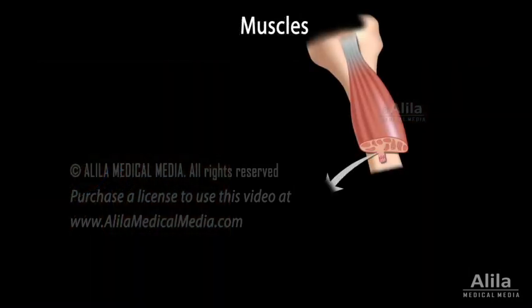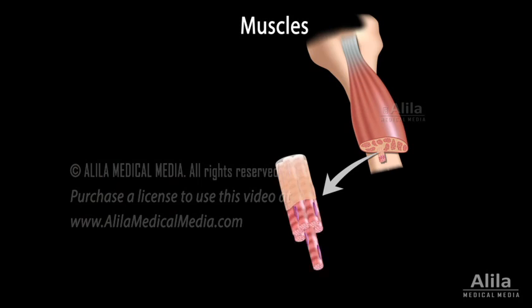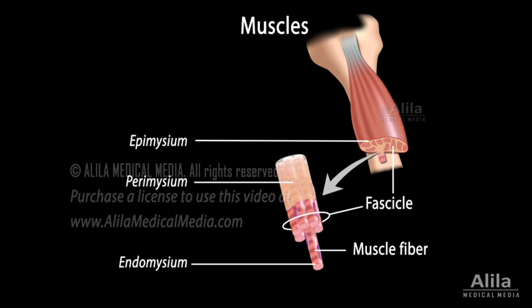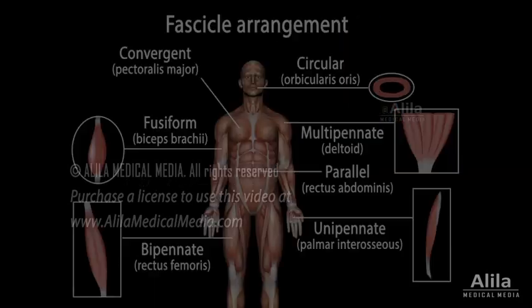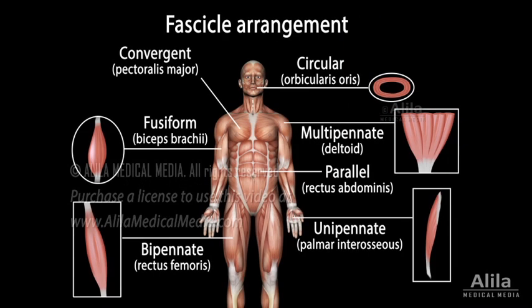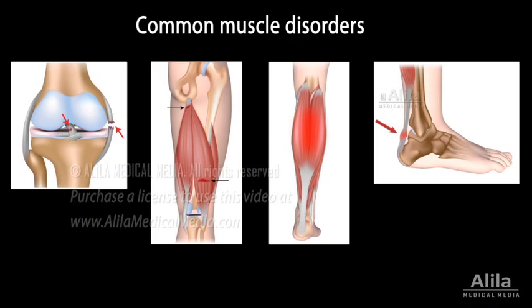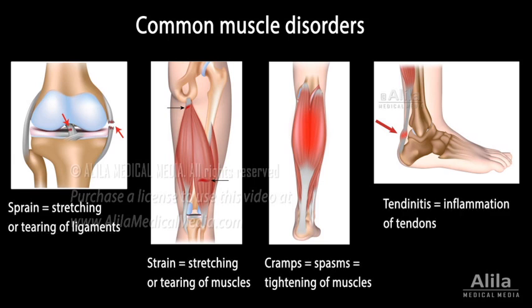Muscular tissue consists of specialized elongated muscle cells, called muscle fibers, which are bundled into fascicles. Muscle fibers, fascicles, and whole muscles are wrapped in layers of connective tissue, which provides support and protection. These connective tissue coverings are continuous with the tendon that connects to a nearby bone. Fascicle arrangement determines the strength of a muscle and the direction it pulls. Most common muscle disorders are caused by injury or overuse, and include sprains, strains, cramps, and tendonitis.